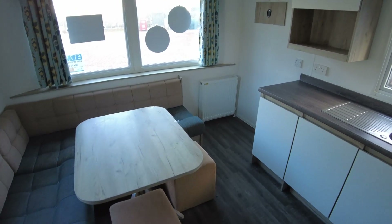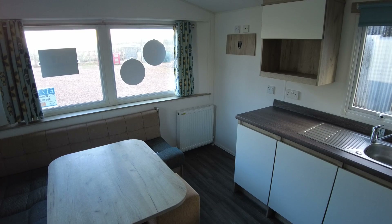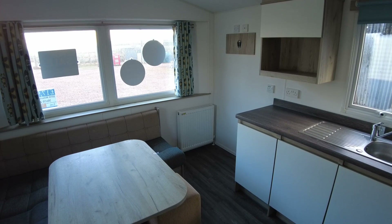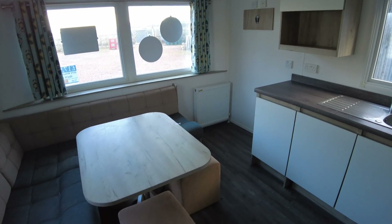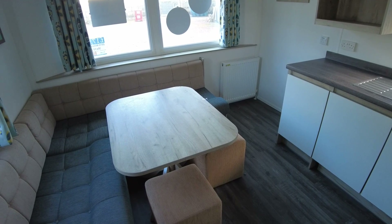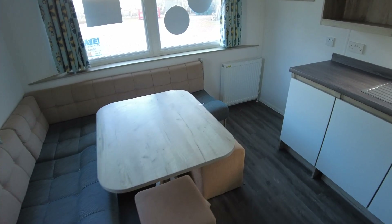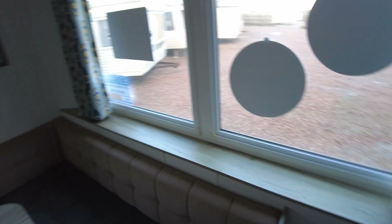There's a place for a TV over in the corner — the idea being it goes up on the wall, saving floor space where the gas radiator is. So you could use this as a dining area, or if you weren't bothered about having a dining table you could take that out and just use it as living room seating. Just highlighting that as it's a little bit different to a lot of caravans.